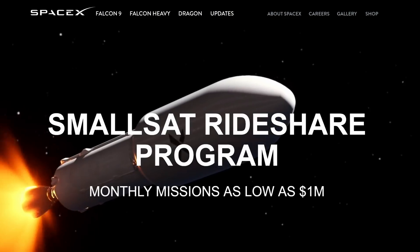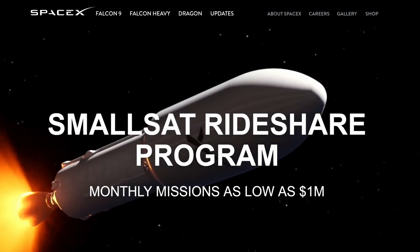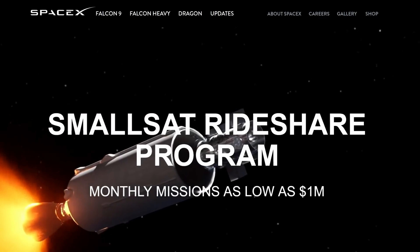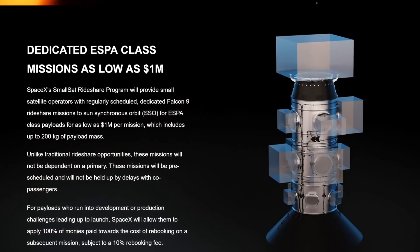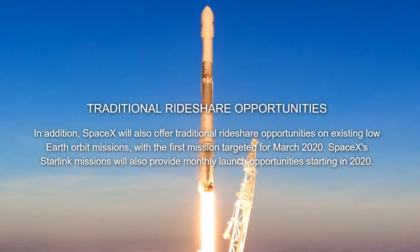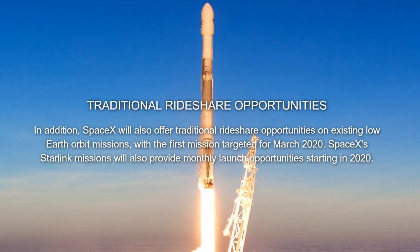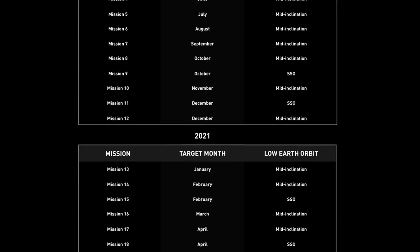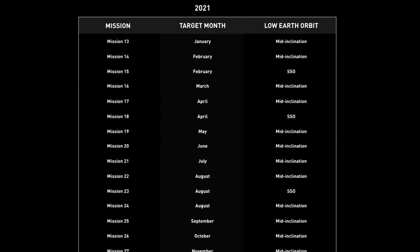The Demo 2 launch is still widely expected to be in early 2020. SpaceX also updated their website to include a page dedicated to their new ride-sharing program, with monthly missions available for as low as $1 million. Unlike traditional ride-share opportunities, these missions will not depend on a primary payload, but will only contain small sats from several paying customers. These launches are available starting in March of 2020, and SpaceX is even offering up room on their upcoming Starlink missions.